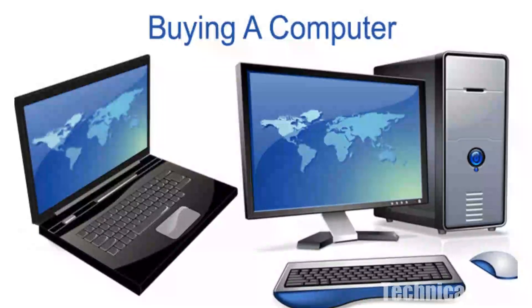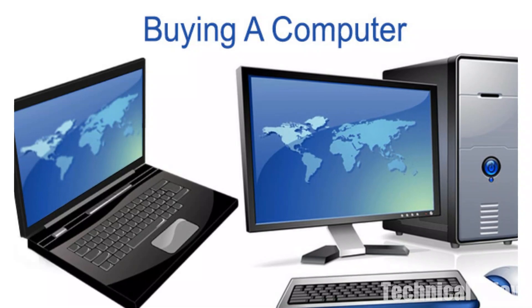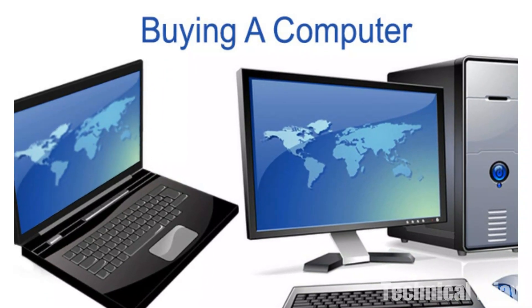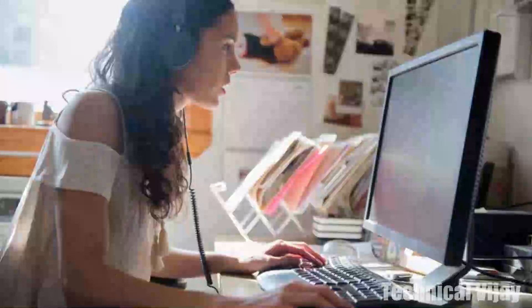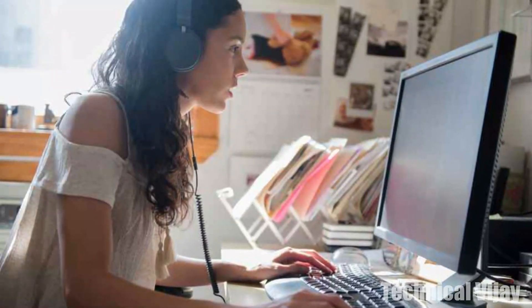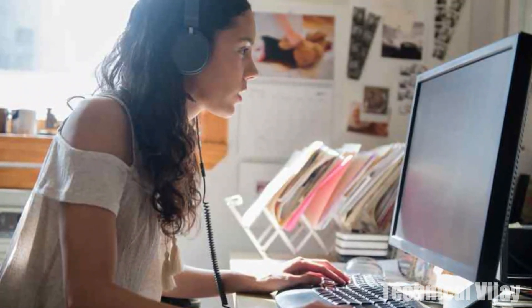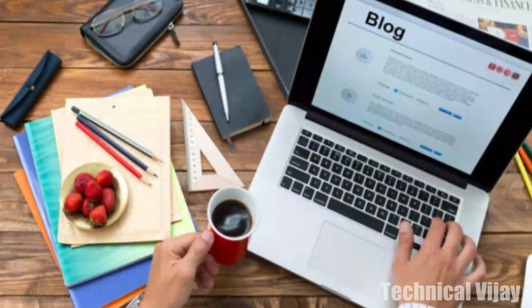Hi friends, in this video we will see what are the points to be considered while buying a new computer. Personal computers are absolutely essential, helping us to communicate with family, keep up on events, do our shopping, pay our bills, be creative and manage so many other aspects of daily life.